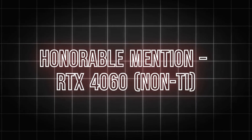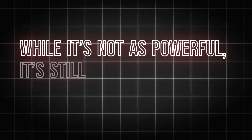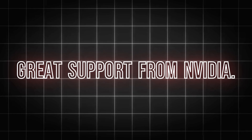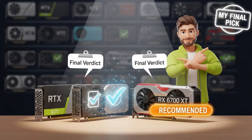Number seven — honorable mention: the RTX 4060. The RTX 4060 is slightly cheaper than the 4060 Ti and while it's not as powerful, it's still a solid choice for 1080p gaming. You still get DLSS, ray tracing, and great support from Nvidia. It's perfect for budget gamers who want to stick with Team Green. Price: around $300–$330.